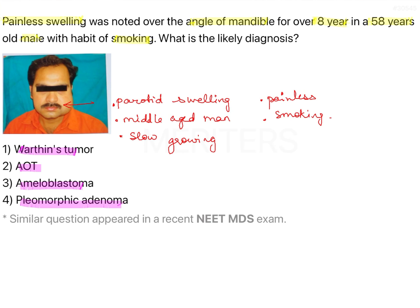Now let's try to eliminate these options one by one. AOT, as we know, is a two-thirds tumour, more common in females, more common in the maxilla in the canine region. So that is the least likely option here.